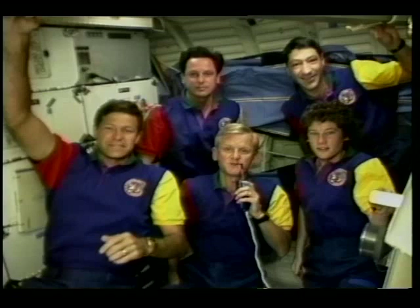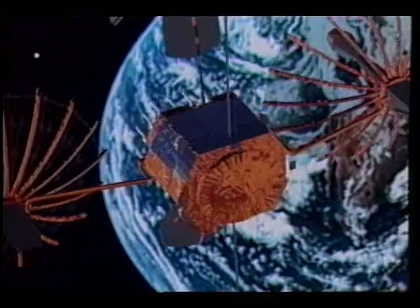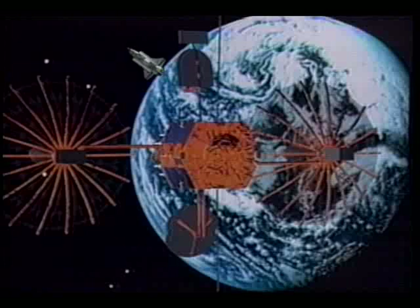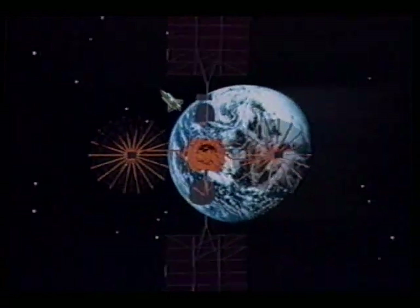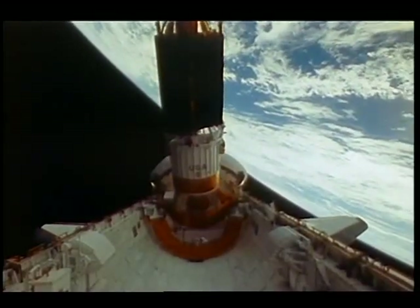Hello, and welcome aboard the Space Shuttle Endeavour, where we're orbiting almost 300 kilometers above the Earth. Our primary mission on this flight was to deploy a Tracking and Data Relay Satellite, or TDRS. When it becomes operational, it will relay communications between orbiting spacecraft and tracking stations on the ground. A few days ago, we sent the satellite on its way.